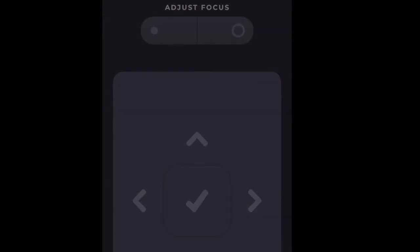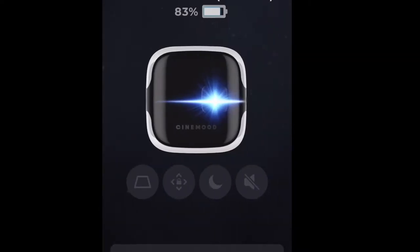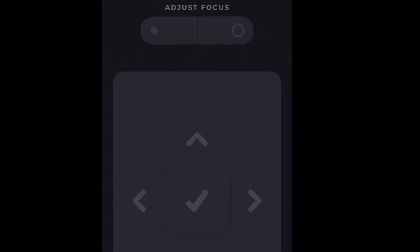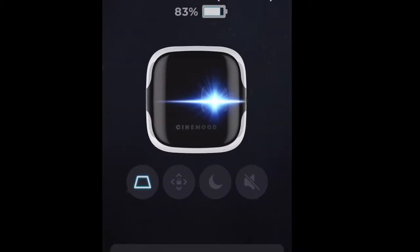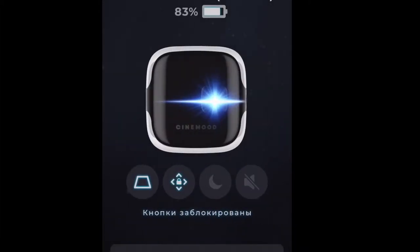If you don't want your kids to control it, you can take over via the app. It has auto-adjust focus as well as different options for your videos. You can set it to a timer and have it auto shut off if you're playing lullabies. There are a whole bunch of options within the app that are very easy to use, and it means you're hands-free — just set it up and leave it.